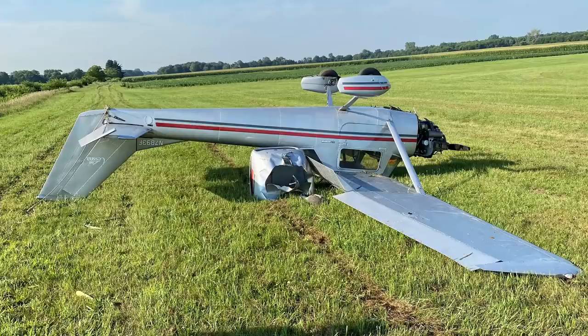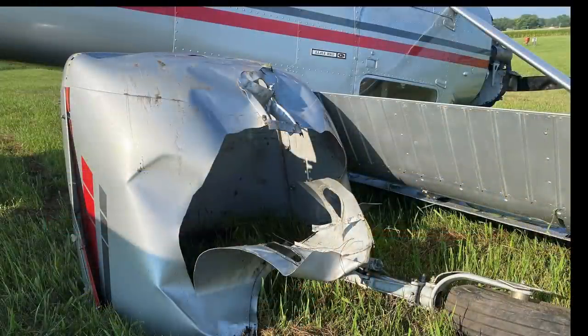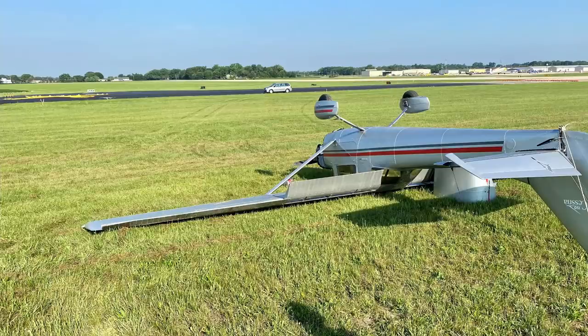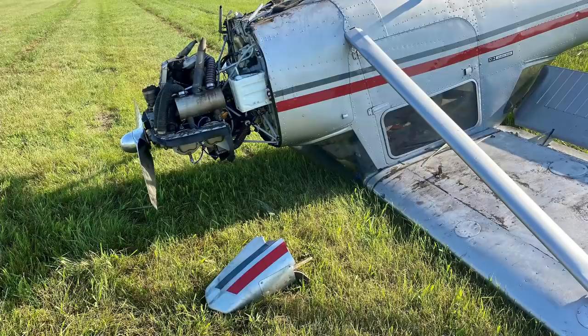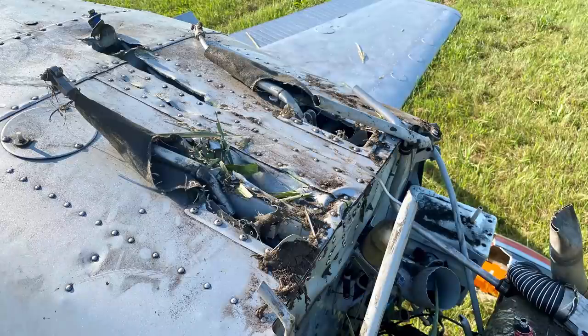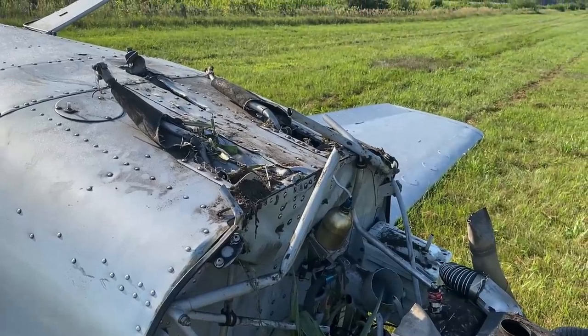Unfortunately, it's a beautiful little plane, but we're just glad everyone's okay. Just goes to show that you always need to keep those safety procedures in mind. No matter what — you're making a lap in the pattern — you never know what's going to happen. We'll see you next time.